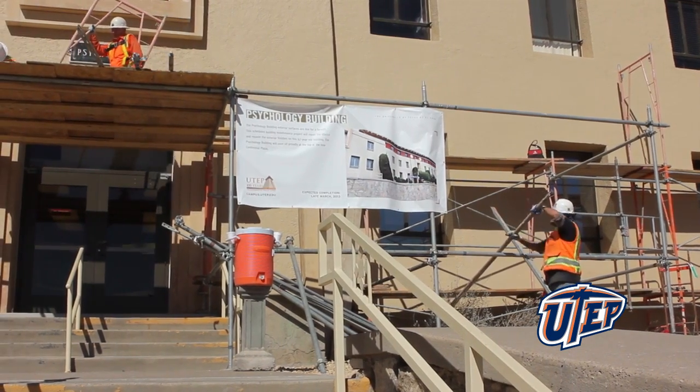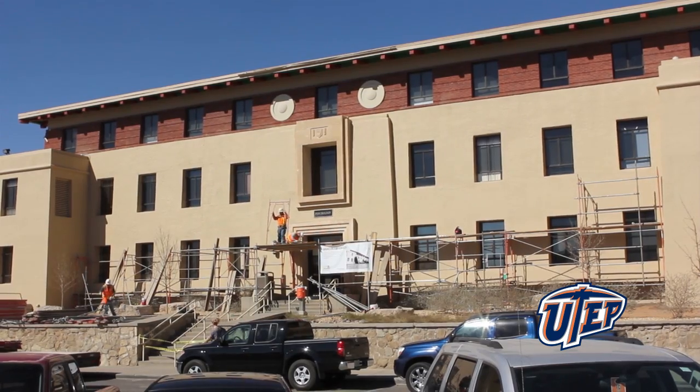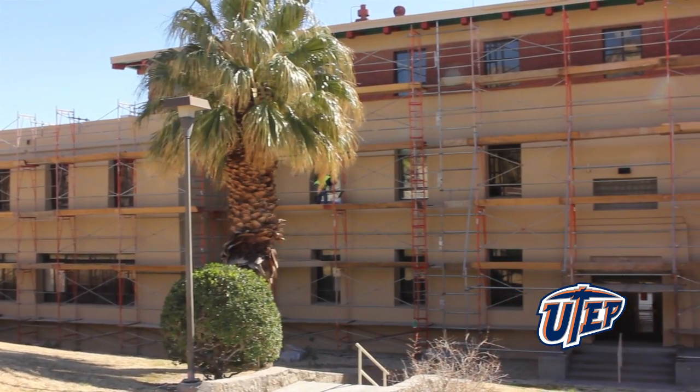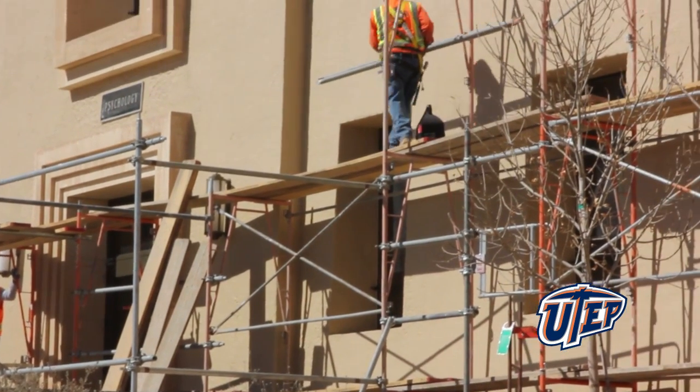Remember to check out onthemove.utep.edu for all the latest updates about campus transformation. There you'll find contractors are ahead of schedule on the patch and paint work on the exterior of the UTEP Psychology Building, which was built in 1951. The patching and prime coats have been completed and workers will begin painting the final coat very soon. For more information about these and other stories, log on to UTEPnews.com. I'm Veronique Masterson. We'll see you next Friday. Go Miners!